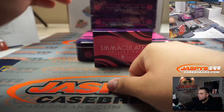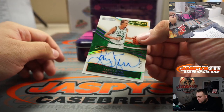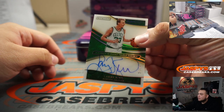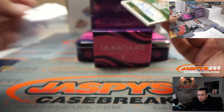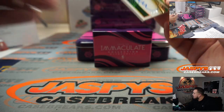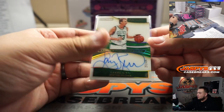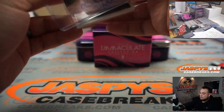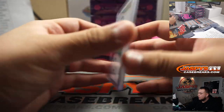And we got Larry Bird, 23 out of 49, autograph for the Celtics. Spot three — that is going to Robert Runkle in spot three of the RMB. Very nice!